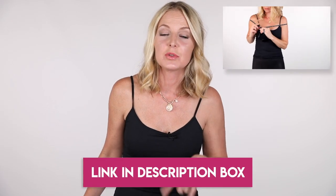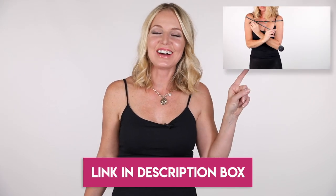If you missed my video about how to determine your body type or how to take your measurements, I'll put a link to that video in the description box below, and you can also click right here to watch it.